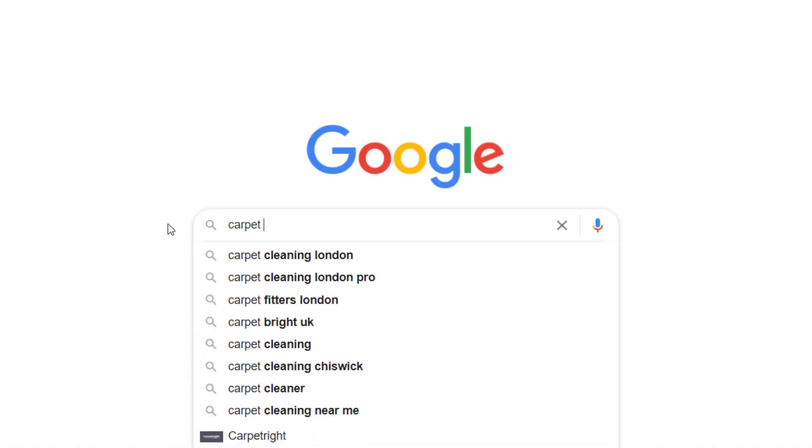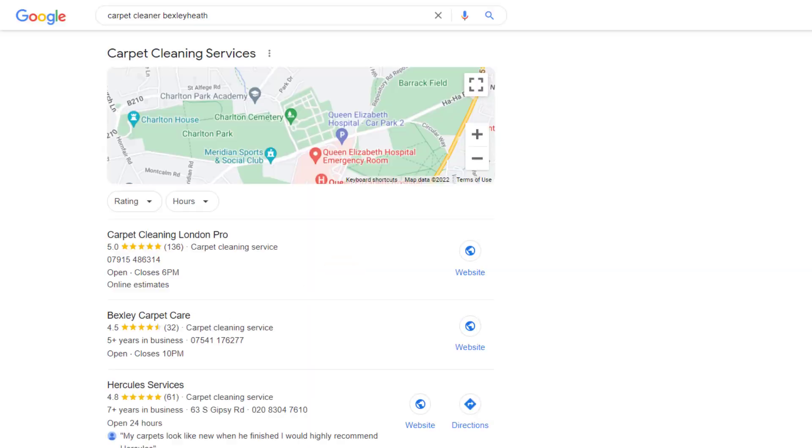Without using the right SEO tools, I wouldn't have been able to rank these clients in a top spot of Google Maps. Today, I'm going to share with you the seven SEO tools I personally use daily to achieve these results, so you can use them too and dominate your competition.